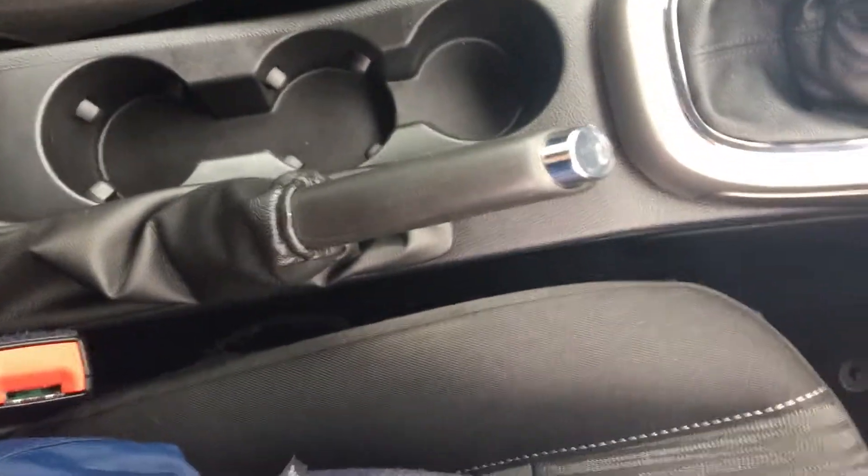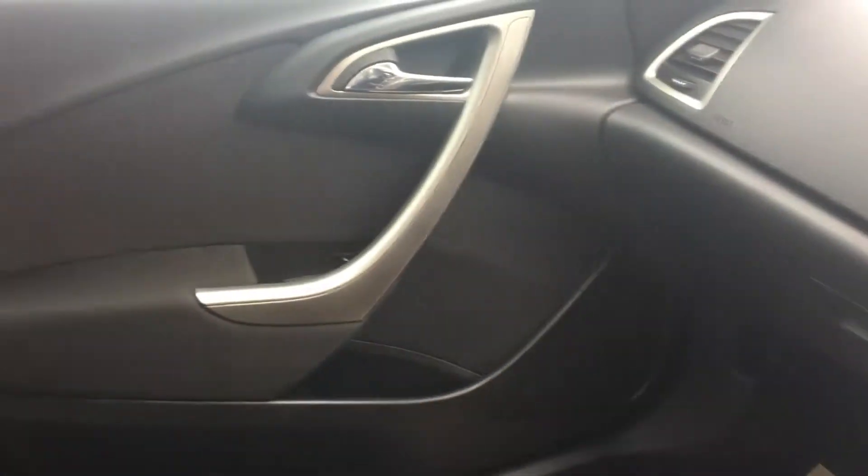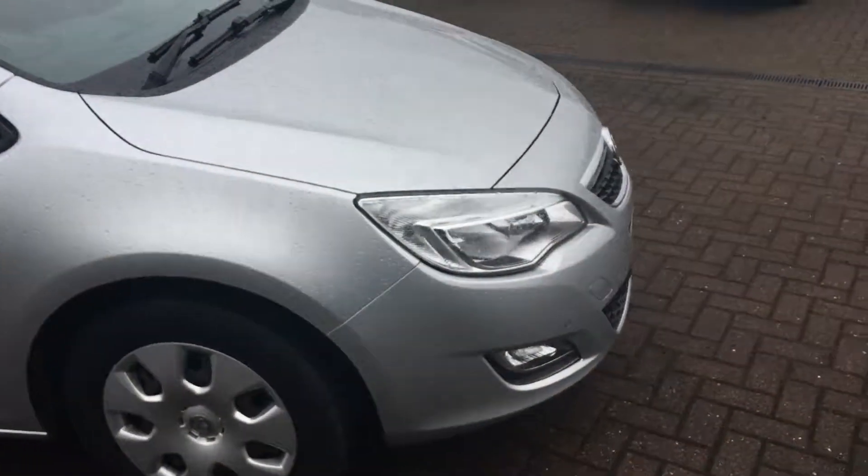There's plenty of space in here with nice leather finishes, and chrome and grey accents to set things off. We also have front electric windows — it's a great-looking car to be in, really sets it apart.